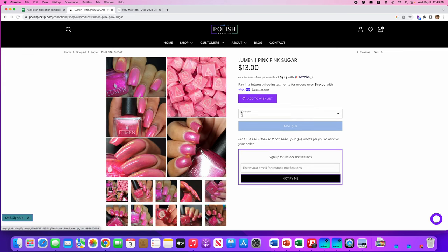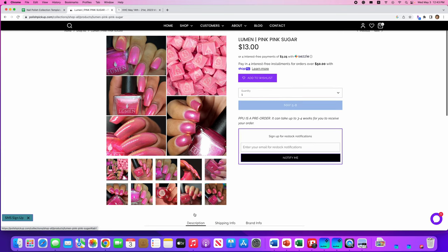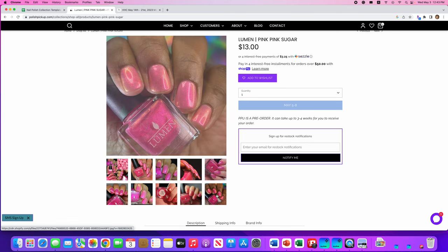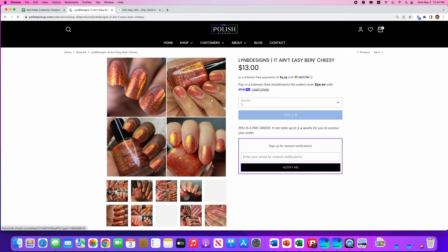Lumen — another favorite brand — Pink Pink Sugar, obviously inspired by Starburst. Gorgeous! Pink Pink Sugar is a true bubblegum pink base with shimmering pink to magenta shift and tons of sparkle. 600 are available, so a really good amount. I love Lumen, but I don't think I need this polish — I just don't wear pink often enough to justify another pink in my collection. No thank you, Lumen, but I do love you.